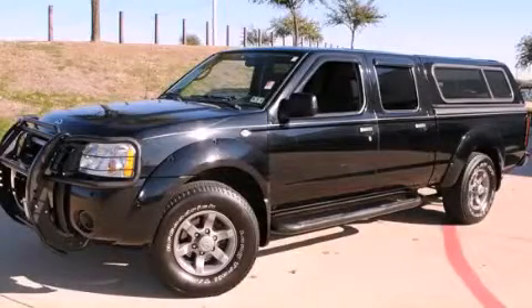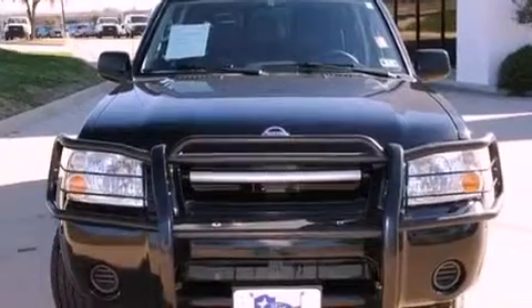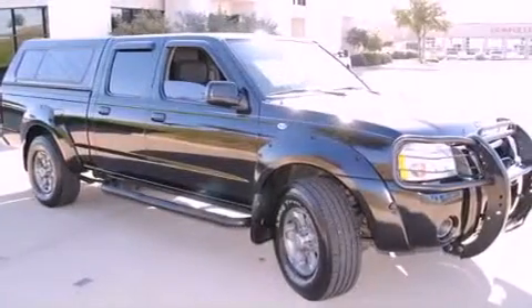This is a 2004 Nissan Frontier. Whether hauling, commuting, or towing, this truck is the right one for you. It has a six cylinder engine and an automatic transmission.